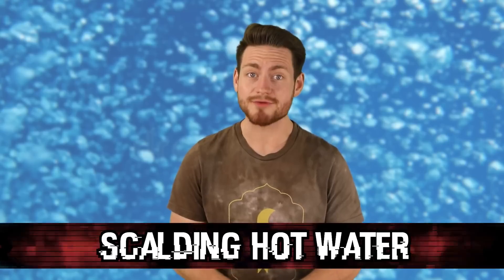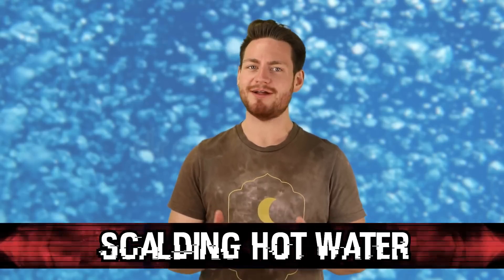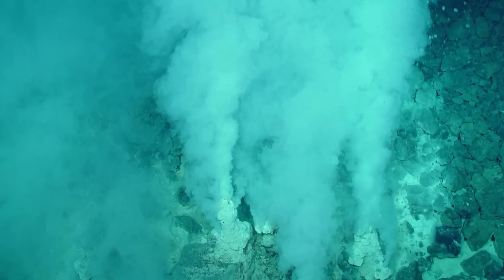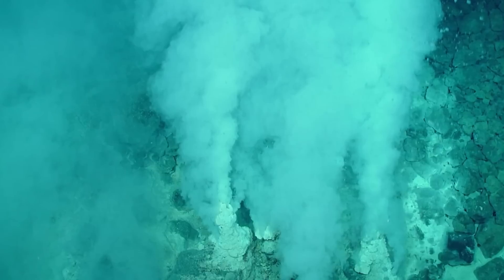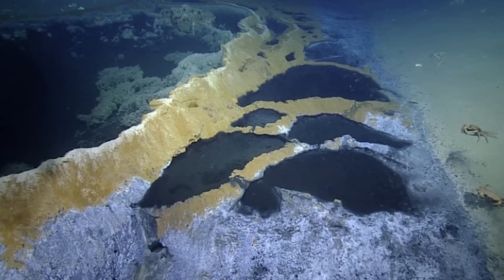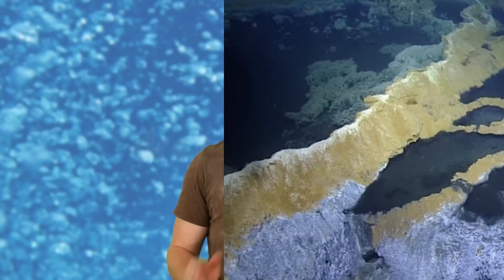At number 2 is scalding hot water. You'd expect the deepest spot on Earth with almost no sunlight to be extremely cold. The water usually stays between 34 to 39 degrees Fahrenheit — but there are also hydrothermal vents at the bottom of the Mariana Trench, and water erupting from these vents can reach temperatures of 700 degrees Fahrenheit. The pressure is too high for anyone to swim down there, but if you're ever in a deep sea sub, make sure it's not only pressurized but also has AC.